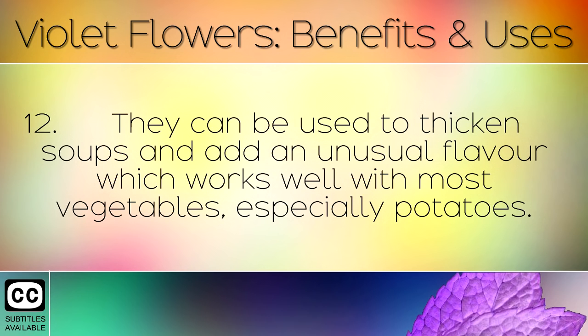They can be used to thicken soups and add an unusual flavour which works well with most vegetables, especially potatoes.